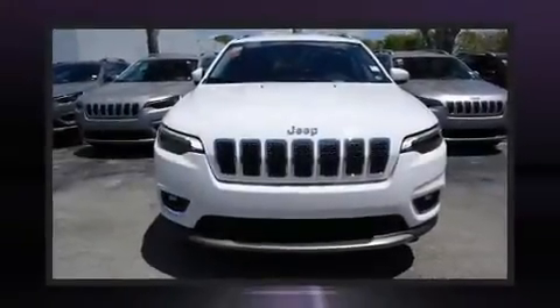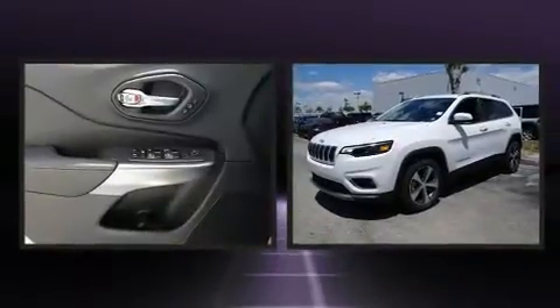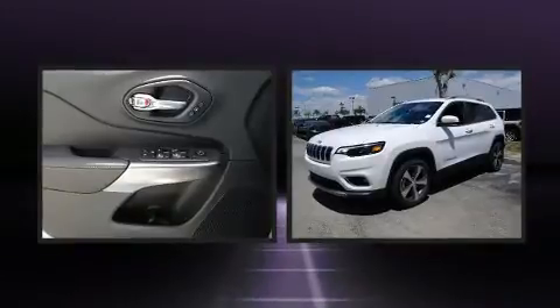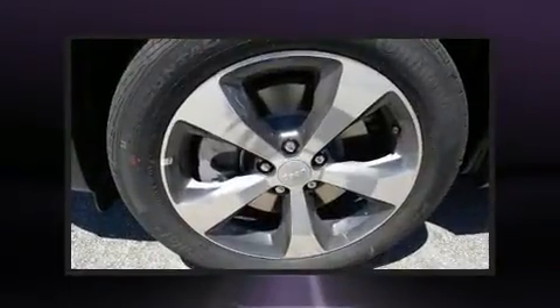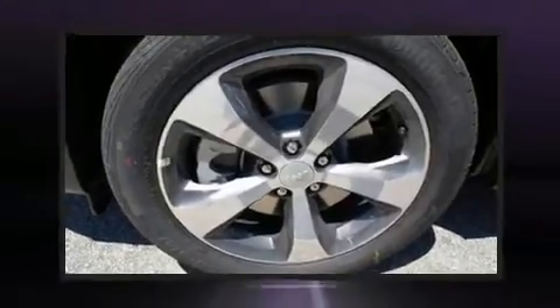Come test drive this 2019 Jeep Cherokee. It includes heated seats, front and rear reading lights, a rear window wiper, a trip computer, a blind spot monitoring system, front fog lights, a power rear cargo door, and one-touch window functionality.